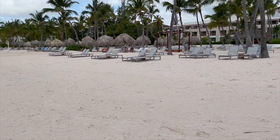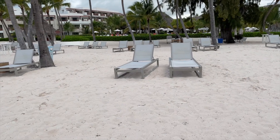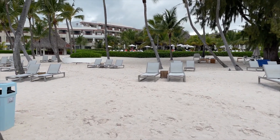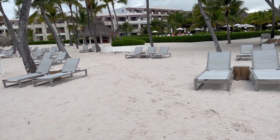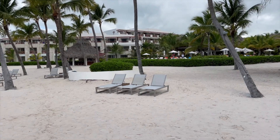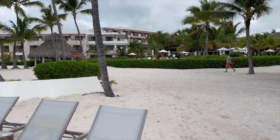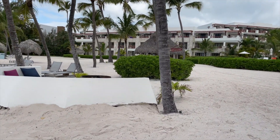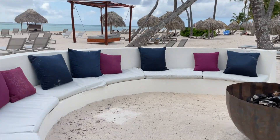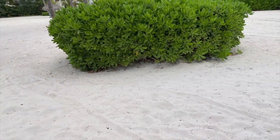They also have plenty of water sports and activities — kayaking, paddleboarding, things like that. I also saw them have a couple of volleyball games, so if you want to be more active, they have everything. They also have a nice little fireplace out on the beach, which is super cozy, though it may be too warm when you visit.